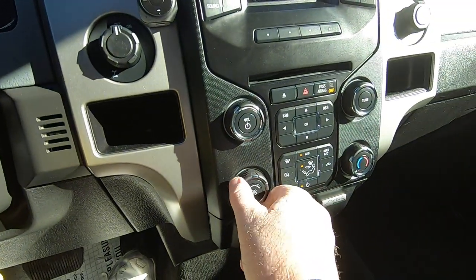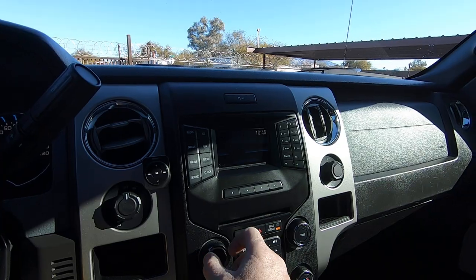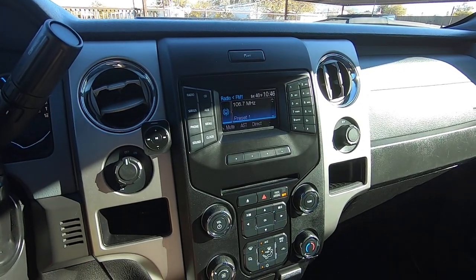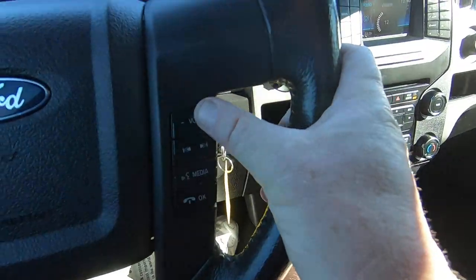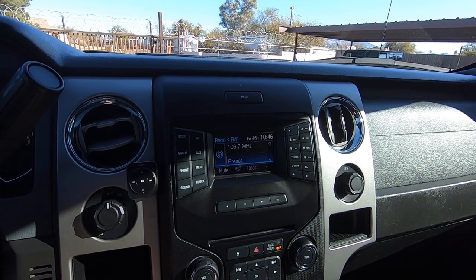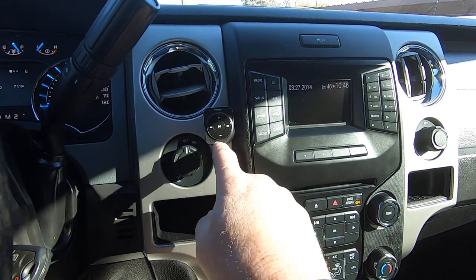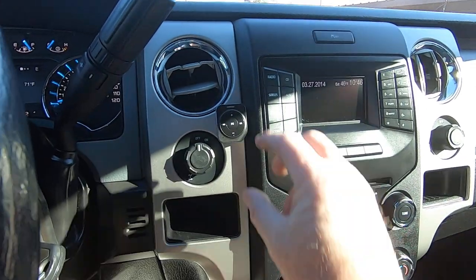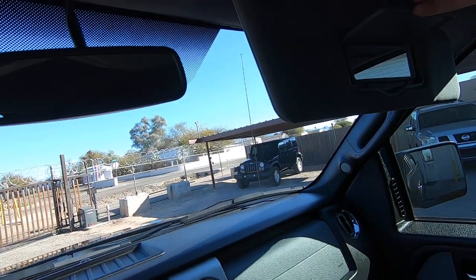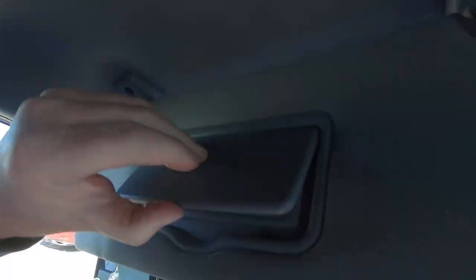The AC works — holy cow, they gave me this truck with the AC on. Radio works fine. There's also something here that looks like it's Bluetooth — I'm not sure what that would be for.